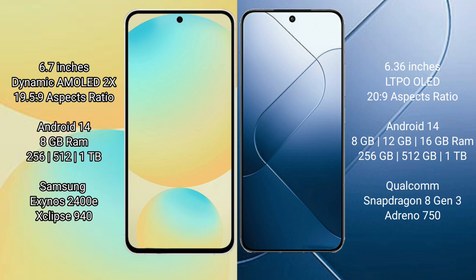Xiaomi 14 runs on Android 14 operating system, with 8GB, 12GB, or 16GB RAM and 256GB or 512GB internal storage, powered by the Qualcomm Snapdragon 8 Gen 3 processor with Adreno 750.